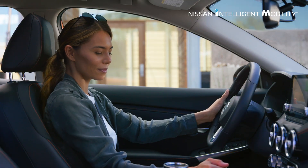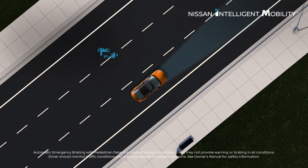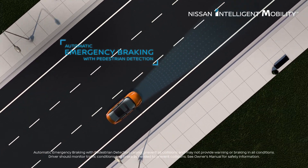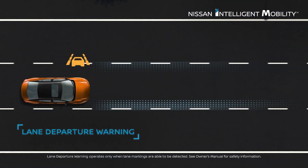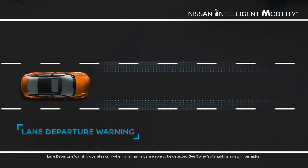Sentra lets you move ahead with authority. It can warn you of pedestrians and vehicles detected directly ahead and can bring you to a stop in an emergency. A gentle buzz on your steering wheel can let you know you're drifting.